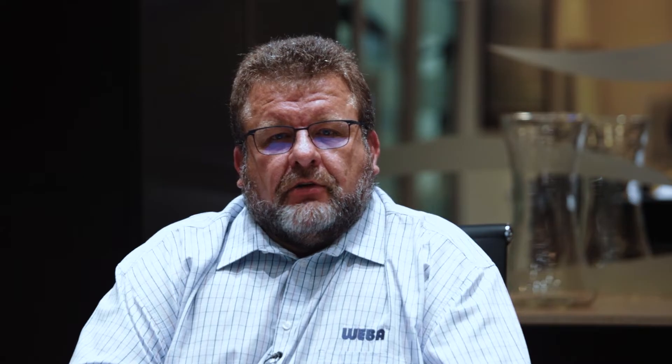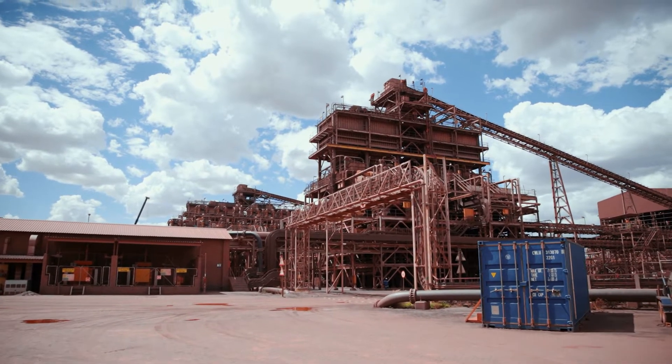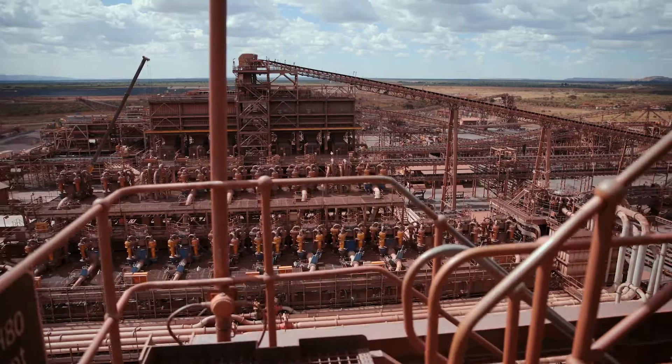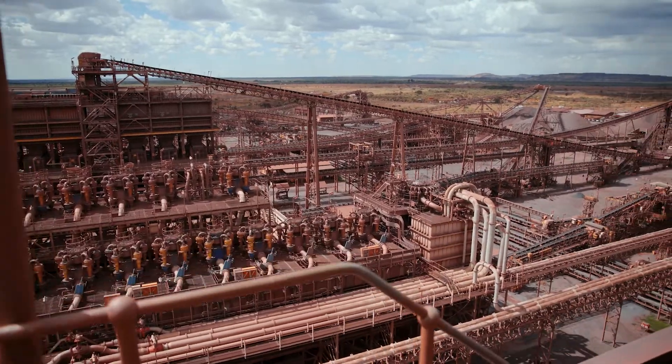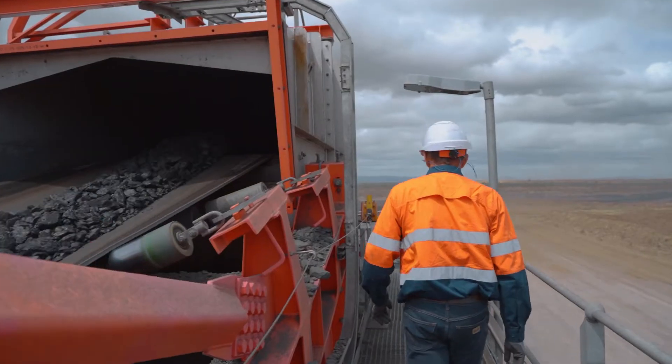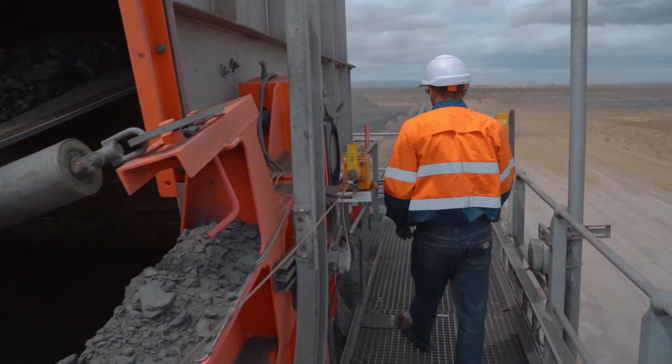We can provide the industry with a multitude of benefits. Customization at the design phase allows the mines to fully appreciate these benefits, which include reduced maintenance requirements, improved transfer conditions, longer conveyor belt life and higher throughput.